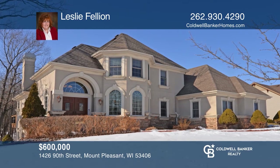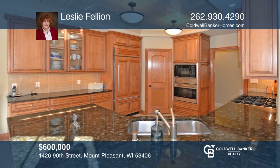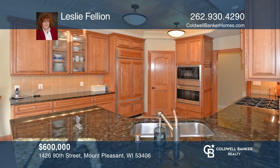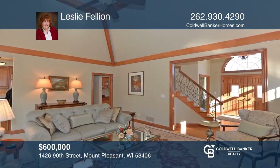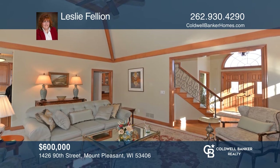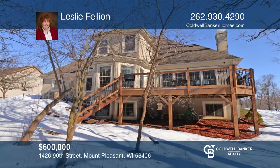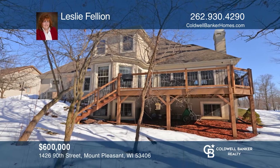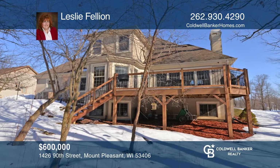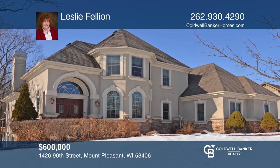Simply one of the best homes with an open concept for an easy flow. The first floor is an entertainer's dream with multiple entertaining spaces, such as the gourmet kitchen with marble flooring and granite countertops, to a massive lower-level recreation room that would impress your guests. Master suite on the main floor, and upstairs, three bedrooms. Your new home is just a call away — contact Leslie Fellion for more details.